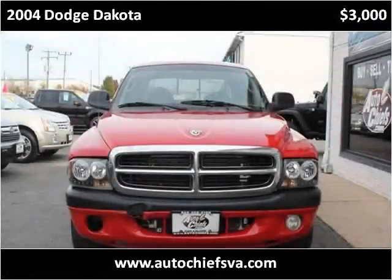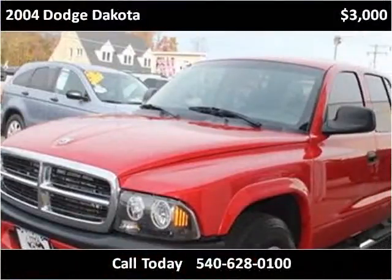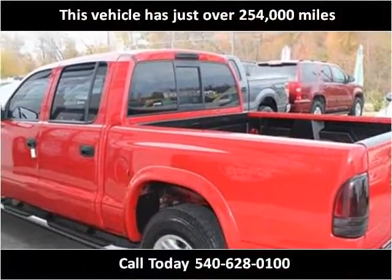This 2004 Dodge Dakota is available from AutoChiefs. This vehicle has just over 250,000 miles.